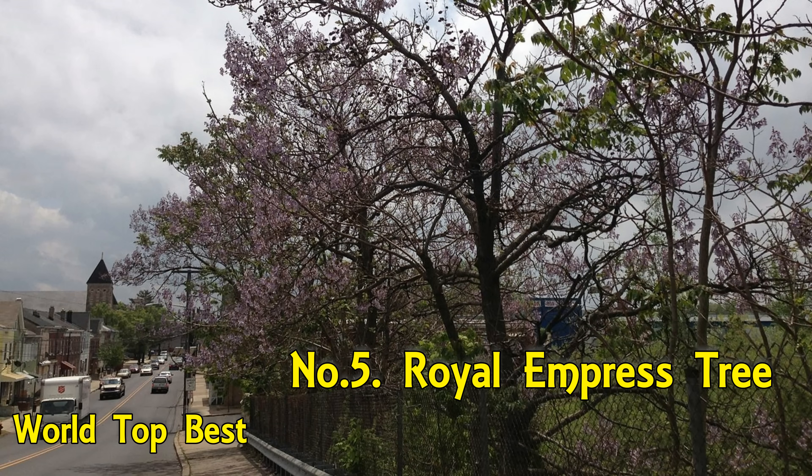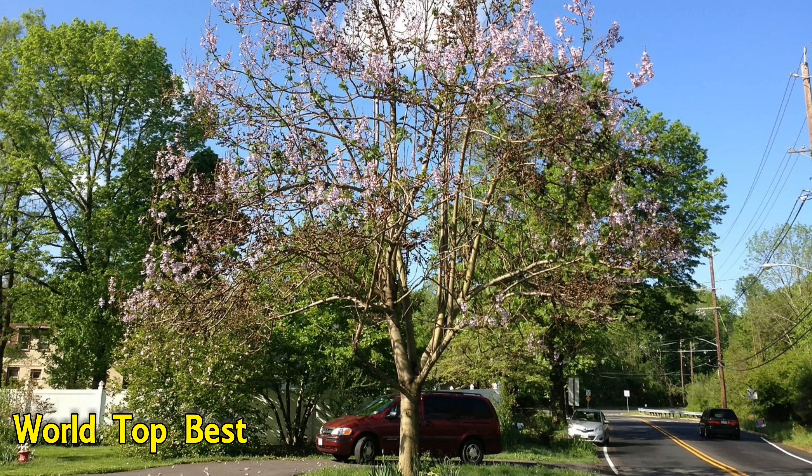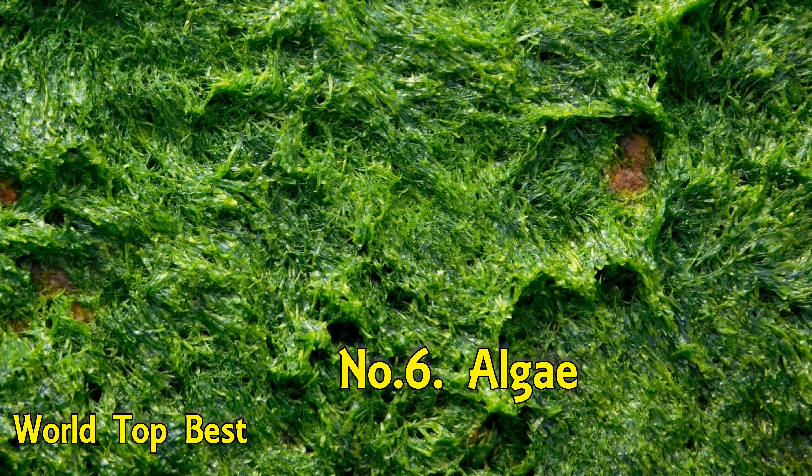Number 5: Royal Paulownia Tree. This tree, in the family Paulowniaceae, is native to central and western China. It is an extremely fast-growing tree and is a persistent exotic invasive in North America. This is an entertaining tree throughout the entire year. During winter, its branches are covered with pea-sized, furry buds, just waiting to burst into big flowers.